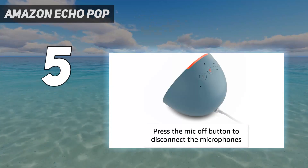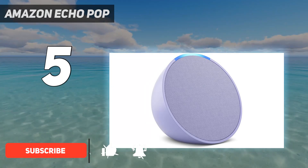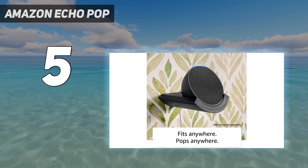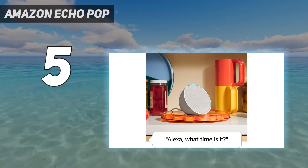It supports Matter-enabled devices and works as an Eero Wi-Fi extender. The Echo Pop delivers decent sound quality for a speaker that isn't much larger than your morning cup of espresso. The audio is crisp, clear, and just fine for listening to in the background.